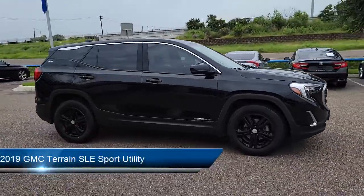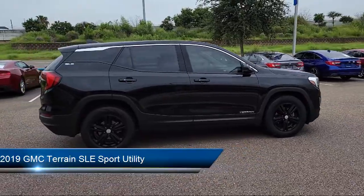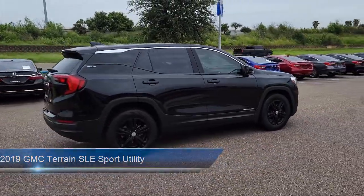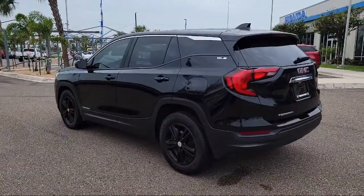This vehicle comes equipped with Apple CarPlay and Android Auto, dual front side impact airbags, split fold-down rear seat, premium cloth seat trim, and keyless entry.